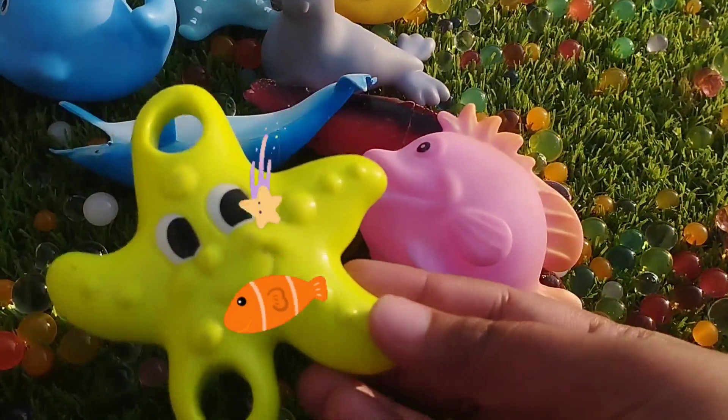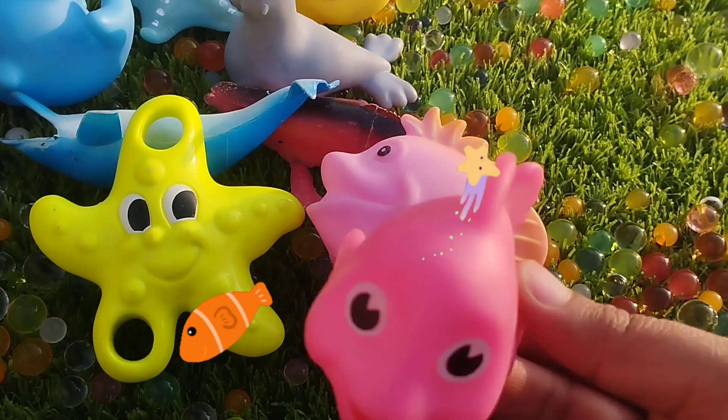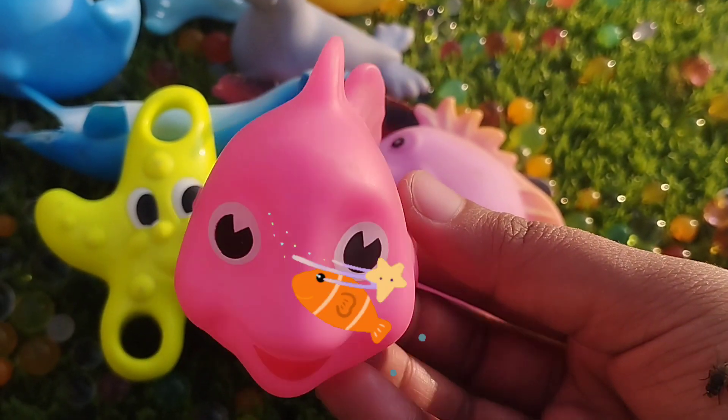The next one is a starfish. This is a starfish. A pink fish. This is a pink fish.